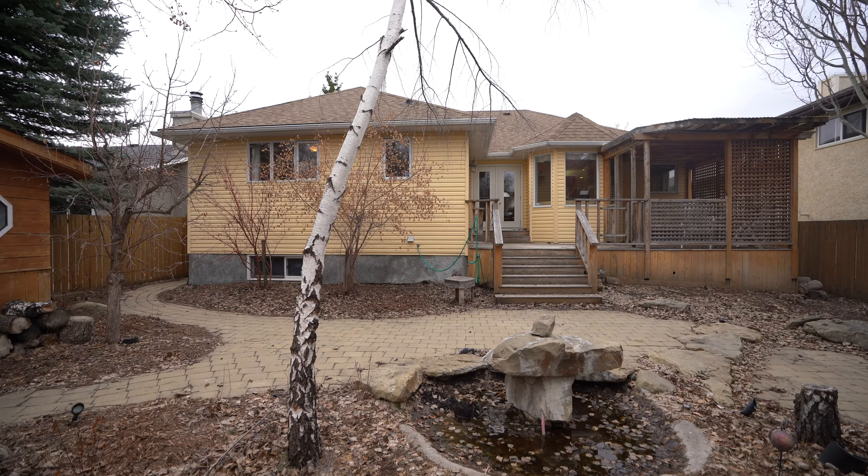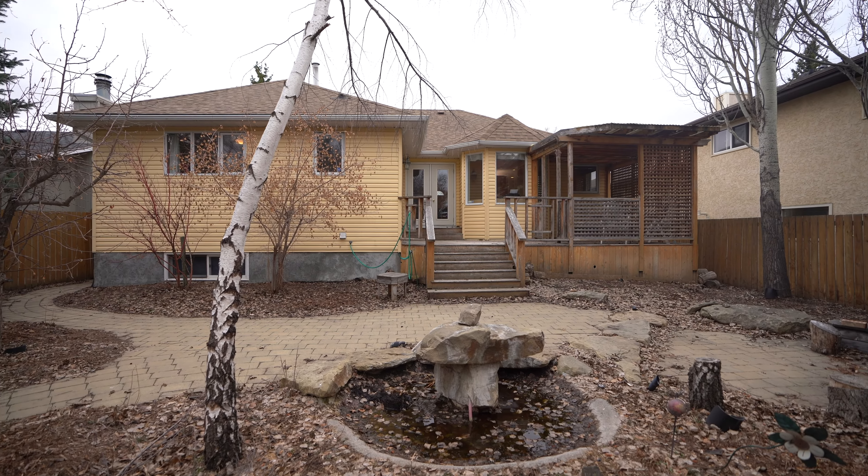If you're looking to get into a great family home in a great community for an unbelievable price, this home is it. It's not going to last. Please feel free to reach out to one of our agents on our website, www.discovercalgaryrealestate.com.